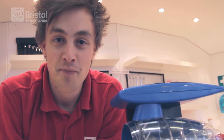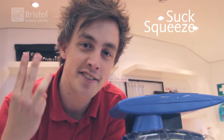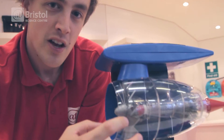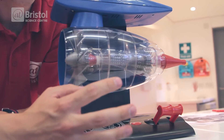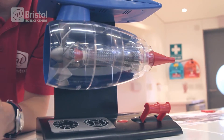So how does the jet engine work? Well it relies on four basic steps: suck, squeeze, bang, blow. It sucks the air into the front, squeezes it and compresses it down. It then adds the fuel and ignites it so it explodes. That bang then gets blown out the back which gives you your propulsion.